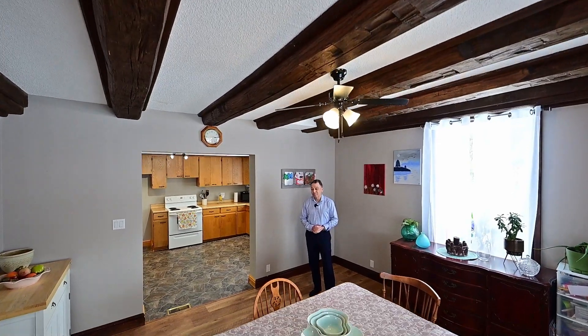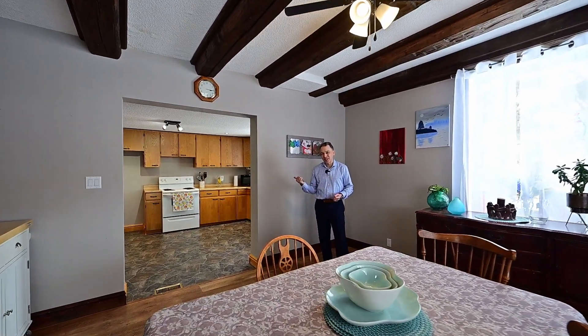You don't need me to tell you — this is the dining room, and that's the kitchen. Cameraman, take it away.